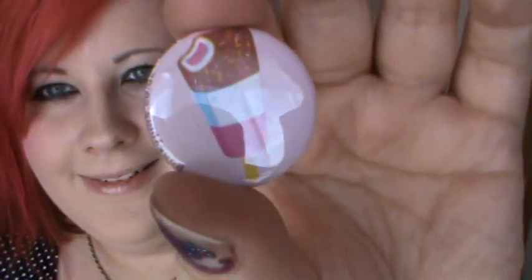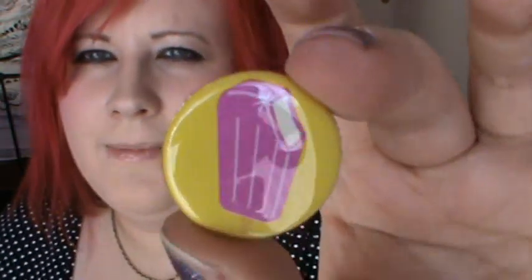The badges that I got with this one are ice cream related. So this one is like a fab ice lolly — don't know if you have them outside of England. And then we have a normal ice cream, and this one I can't remember what it's called. I think it might be a choc ice.